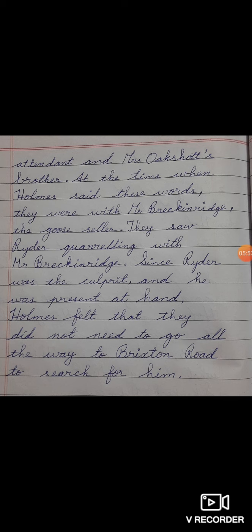So children, write neatly. Once — finger gap, practice cursive. In English, full stop, comma, capital letters, and punctuation also carry marks. So please be careful and write neatly. Have a good day, children. Bye bye.